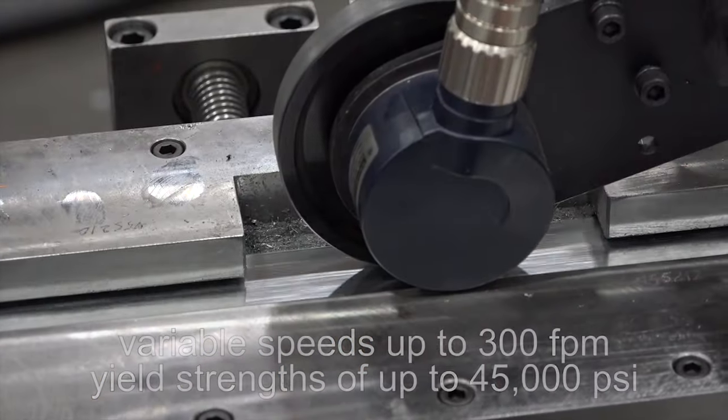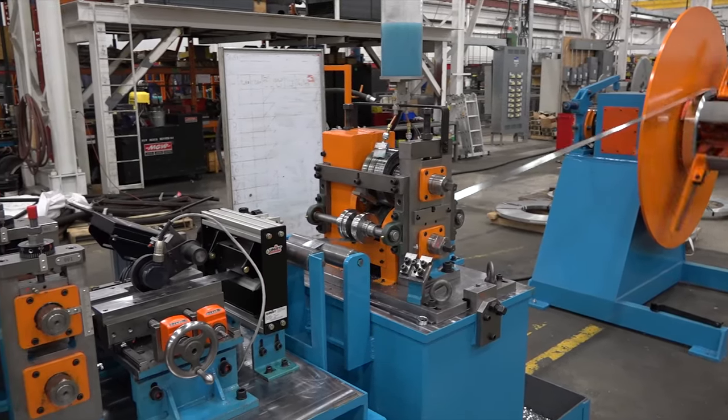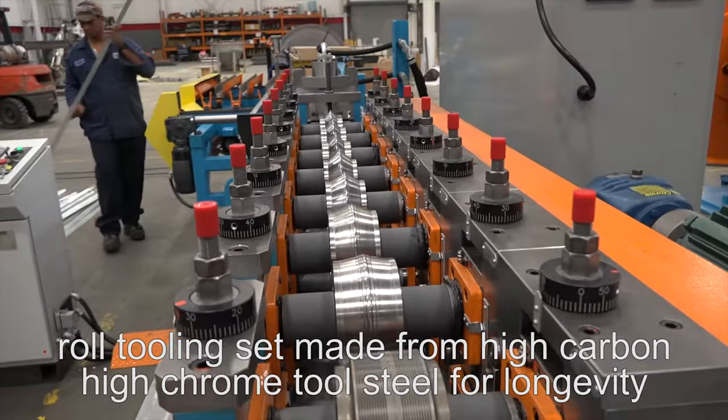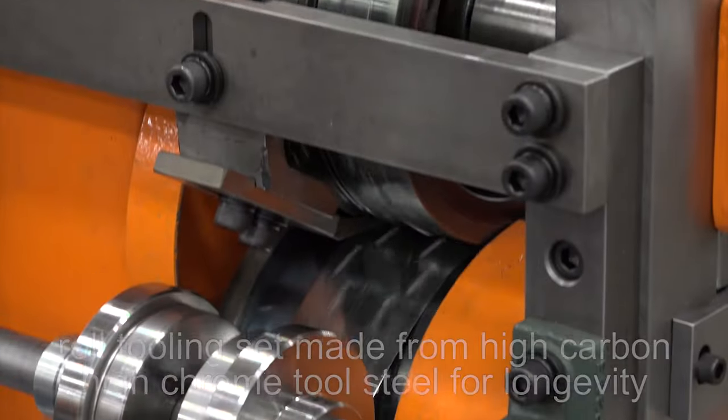The 3,000-pound, single-ended, non-powered, free-pull uncoiler has a dual-pressure air brake system for higher line speeds, and the complete roll-tooling combination set is made from high-quality, high-carbon, and high-chrome tool steel for tooling longevity.